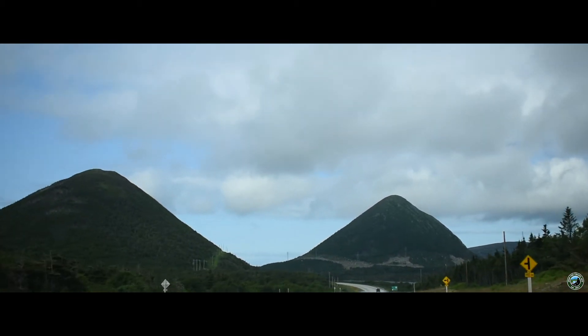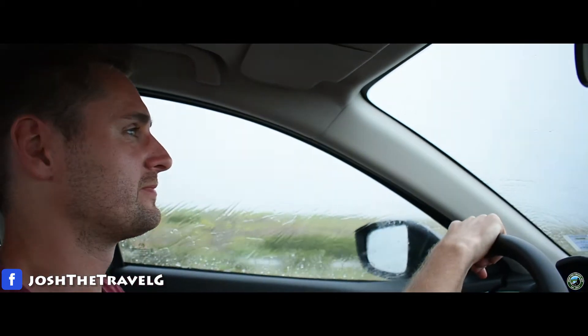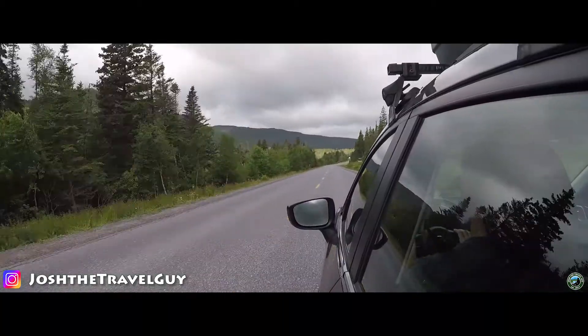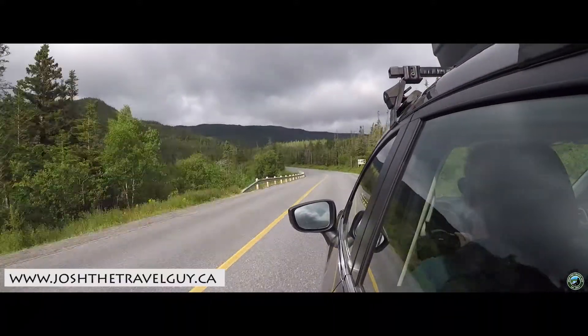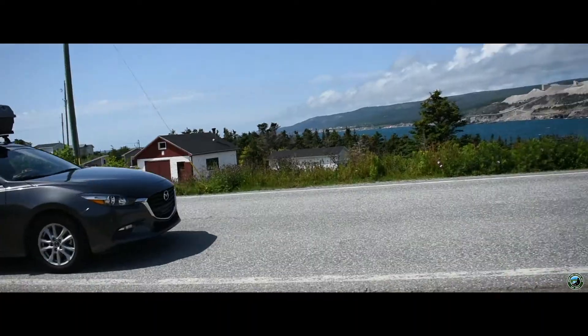Our second day in Newfoundland had us heading towards the town of Cornerbrook. We knew there was rain coming, but we didn't know it was going to be like this. Luckily, the drive from Port aux Basques to Cornerbrook was about two and a half hours long, giving us enough time and distance to move away from the storm. As we approached the city,